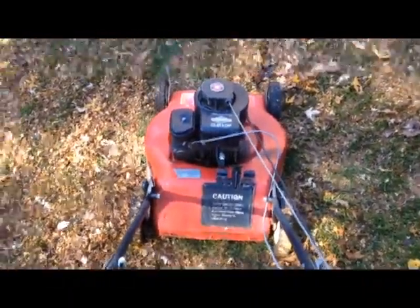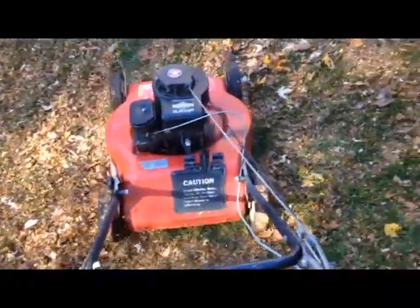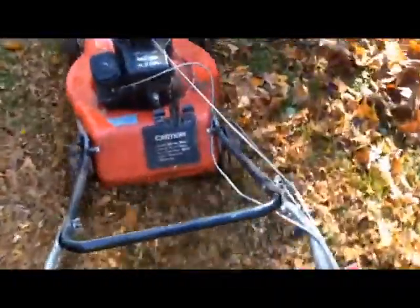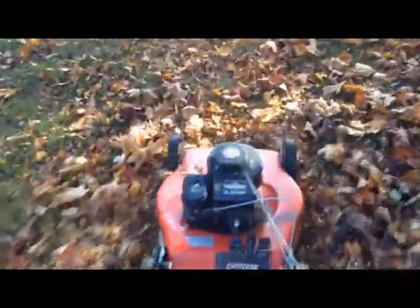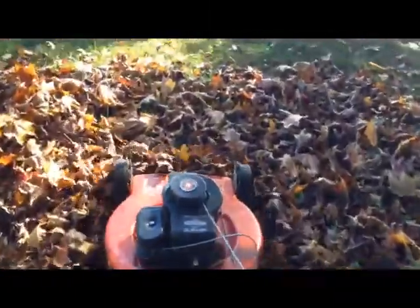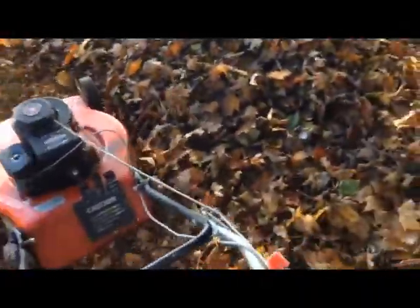Now we have the mower going, and we'll try to get some of these leaves. As you see, we just mow them in. It's noisy. This goes around in the dust. Sort of fun to watch. Backing up works real good — it really turns it into a mulch.